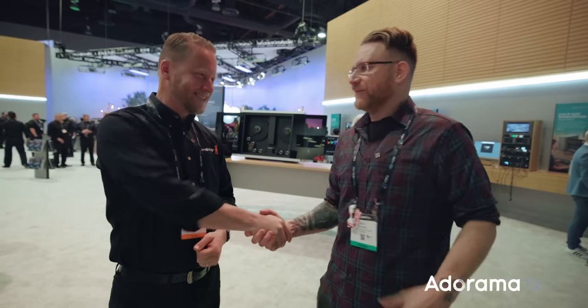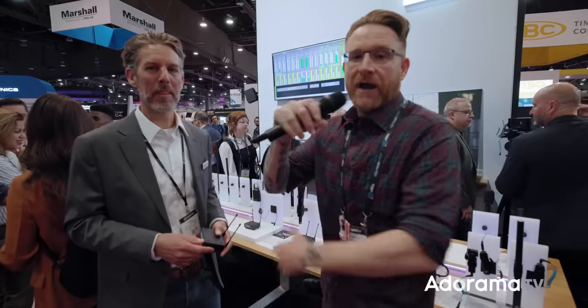Really excited to be at NAB talking to people. All links to everything Blackmagic has announced at NAB are down below in the description. Don't forget to check out DaVinci Resolve — there is a free version if you're not familiar with it. Now's a good time to check it out, and if you need the other features, it's there. Dan, thank you so much.